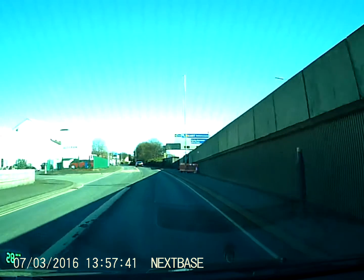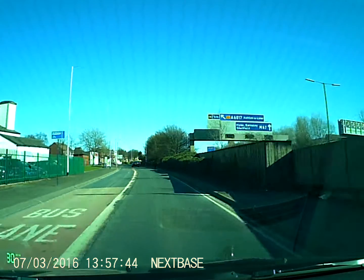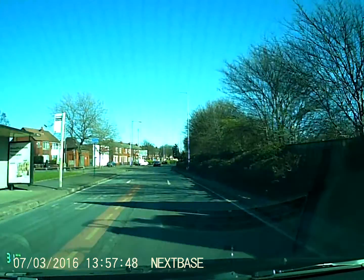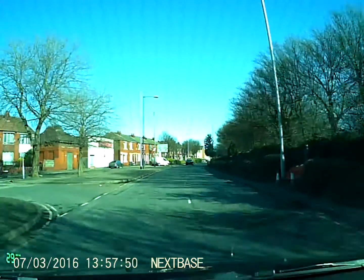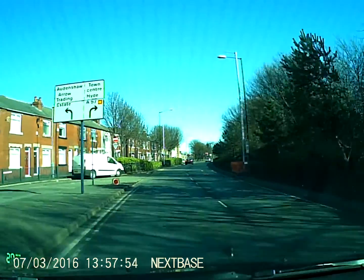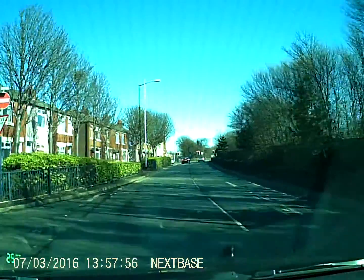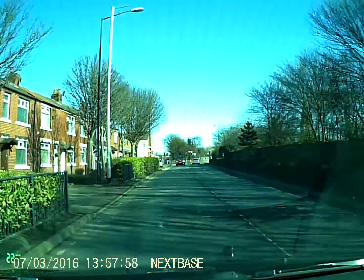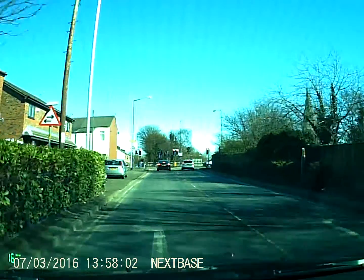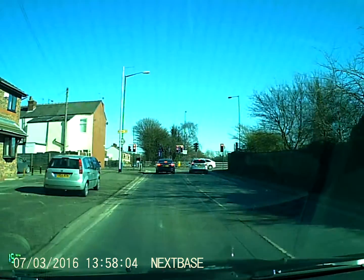Now at the traffic lights I want to turn left, so I'm just checking my mirrors. As soon as this bus lane stops being a bus lane, just nice and early, I'm drifting over. No one to signal to at the time. At the traffic lights I'm turning left — signal's on. I'm looking for information about my new speed limit, which is now 30.